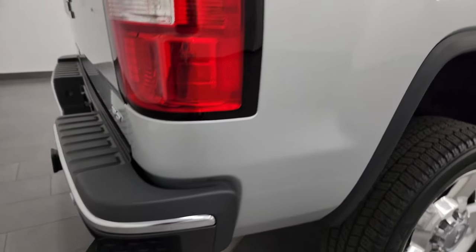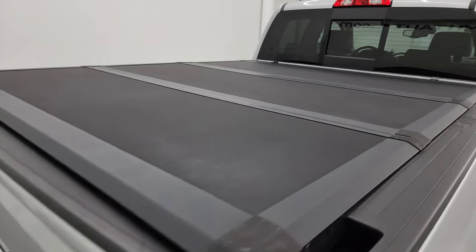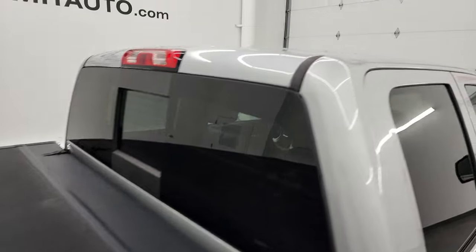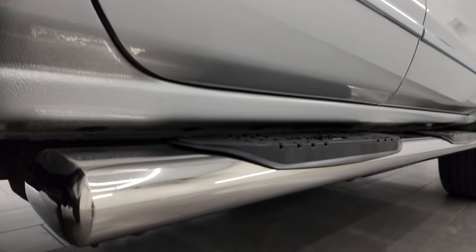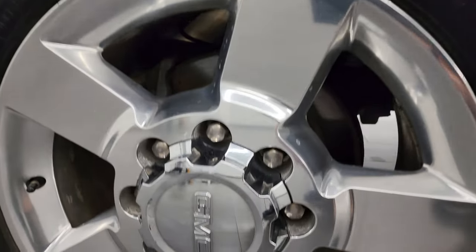I take these HD videos so if you're far away or even close by and you just cannot make the trip down, but you're still interested in purchasing the vehicle, you can see the truck, hear the truck, and have confidence in it before you even get here. When you do get here there are absolutely no surprises and you can make a smart, informed buying decision — or if you get the truck shipped to you, you know exactly what you're getting.